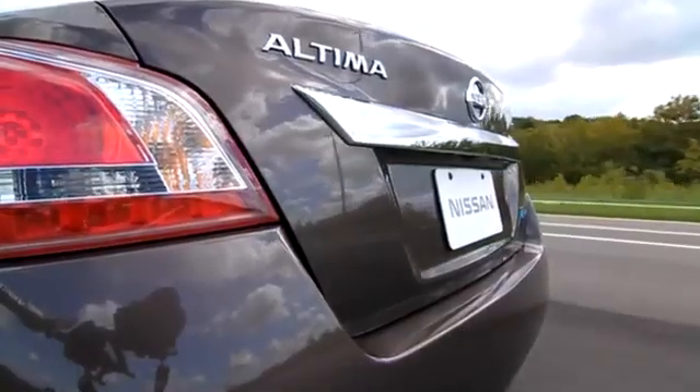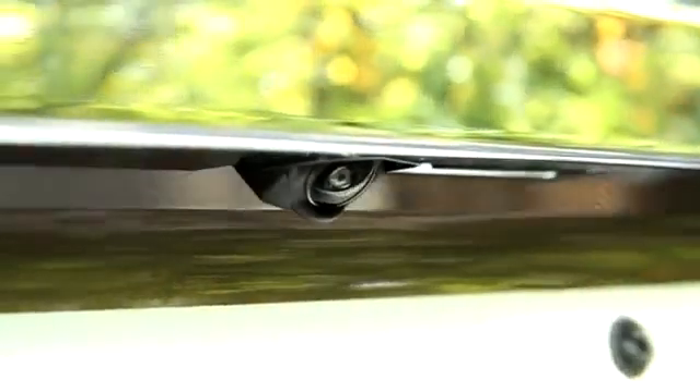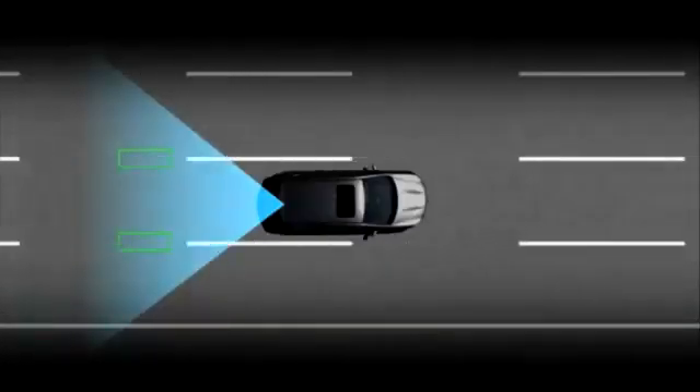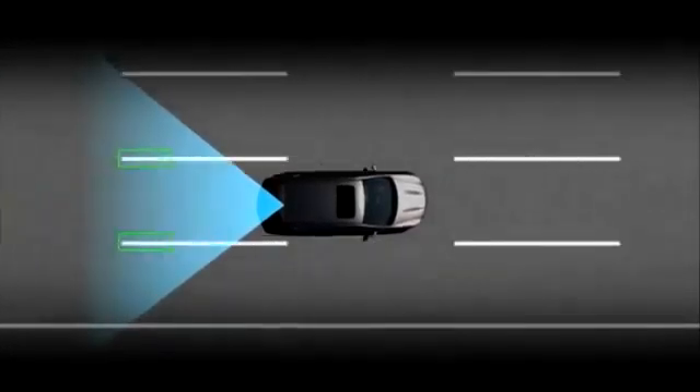How? The specifically developed rear camera is constantly scanning the roadway for lane markers. If your car is detected leaving the confines of your lane, an icon lights up and you'll hear a beeping sound.